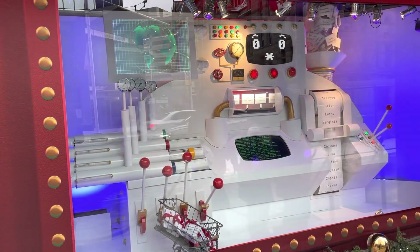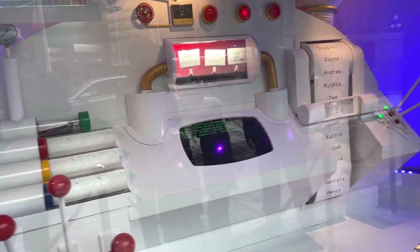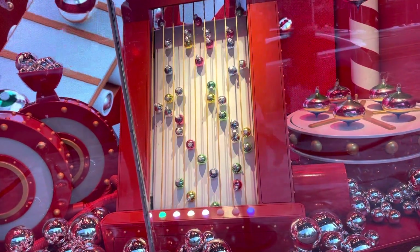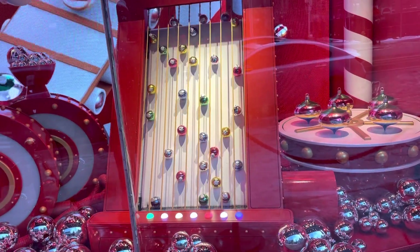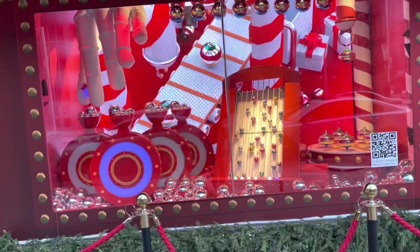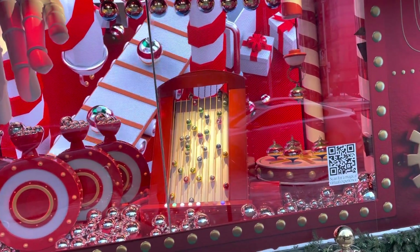Everything is so robotic here. Looks like Unix programming. I think this is the system that delivers the letters to Santa. And right here you've got those bells — you know, those ornaments that you hang on your tree. They're bells, those colorful balls. I think I zoomed in a little too much. Maybe I shouldn't stand too close to the window, just so you guys can get a better view. You see that? Everything's pretty nifty.